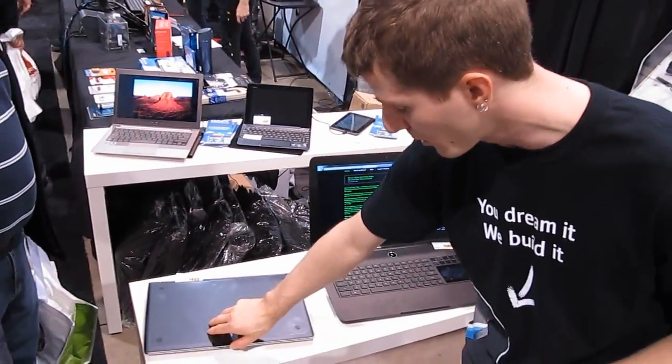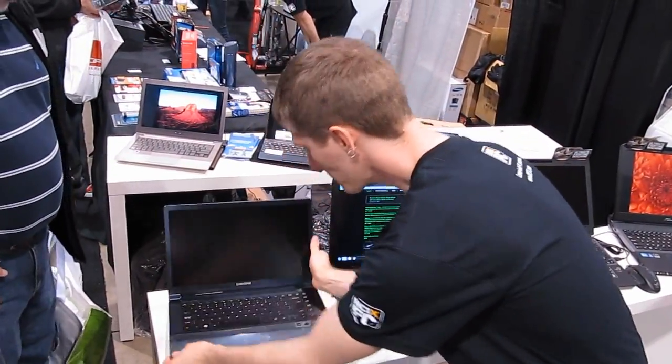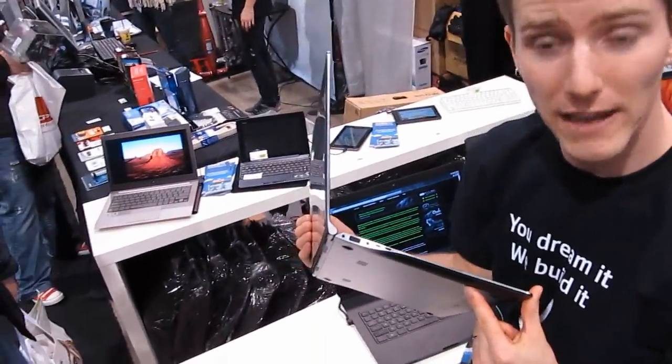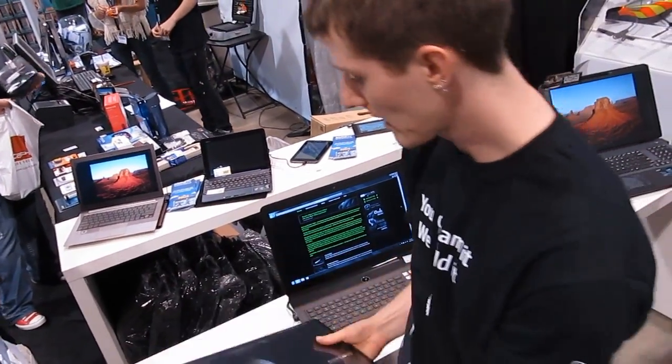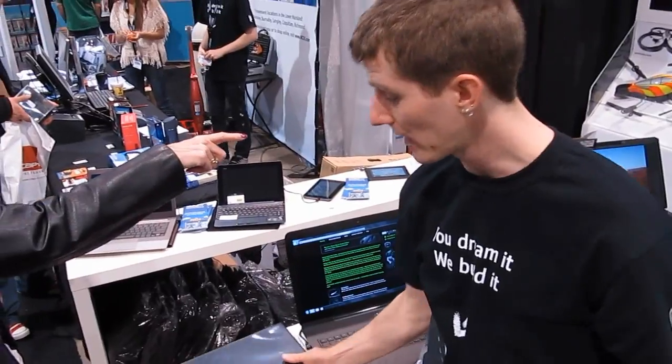These are using GTX 600 series graphics cards along with Ivy Bridge processors. We also have Samsung's latest Ultrabook, which we've actually featured on the YouTube channel before — super thin, super sleek, and extremely ruggedly built.